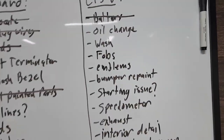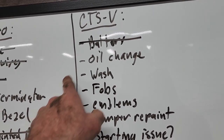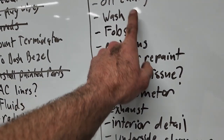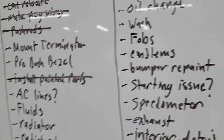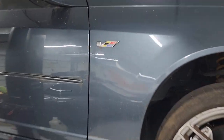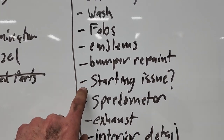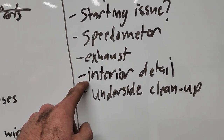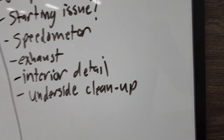Here's the CTS-V list. Battery — done. Oil change — got the stuff to do that, along with various tune-up items. Got to do the wash. Need to program those key fobs. The emblems are all faded — this happens a lot on these cars and I think a fresh set would do it more justice. Rear bumper needs respraying. Got to figure out that starting issue and why the speedometer doesn't work. Exhaust as discussed. Interior is in good shape but needs a heavy detail. Underside cleanup. I'm sure we'll find more as we dig deeper, but that's a really good starting point. Overall, really happy with this purchase. This thing runs and drives basically perfectly with just a battery.